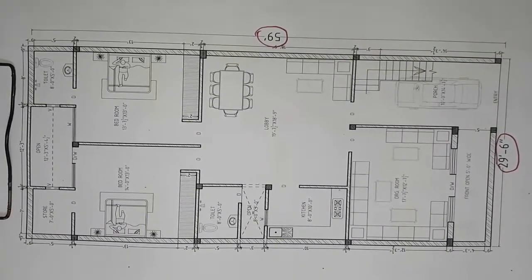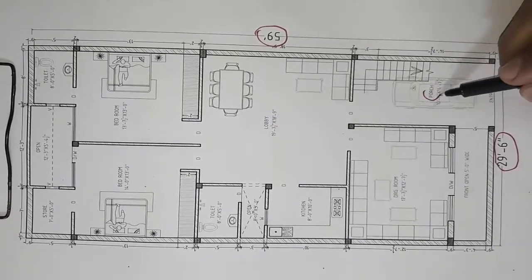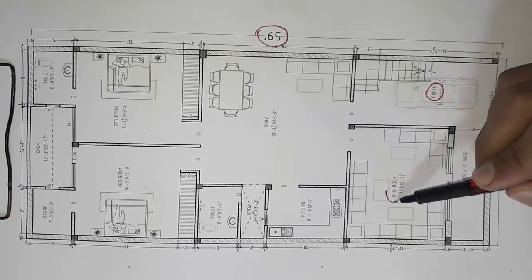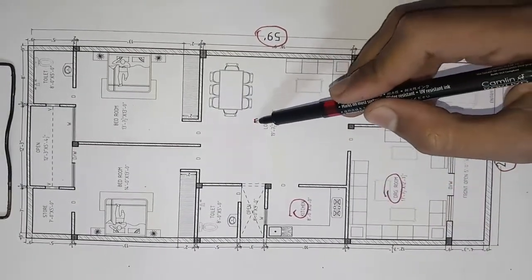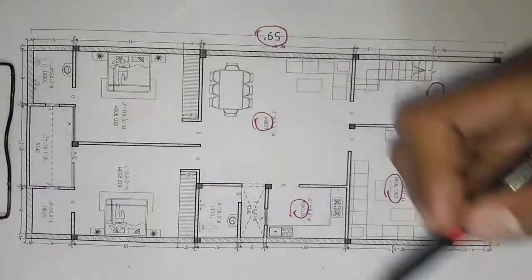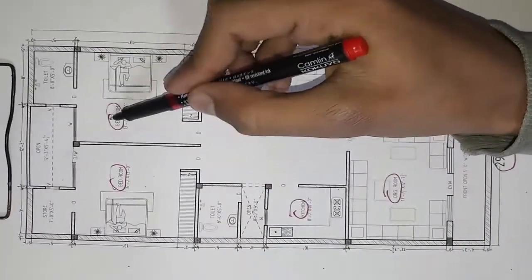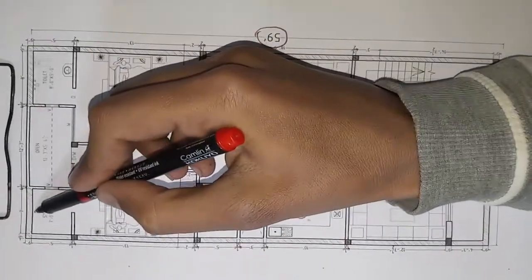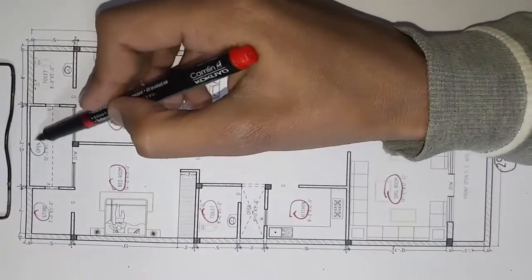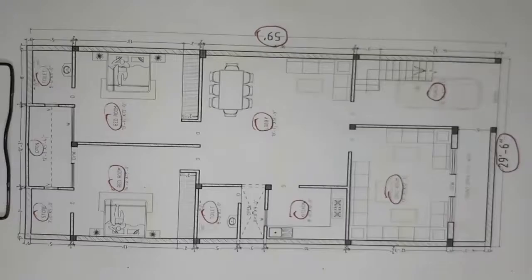Let me tell you a little about the requirement. There will be a porch, a dry room, a kitchen, a lobby, two bedrooms, a bathroom, a toilet, and a store. We have also taken an open area. This is the requirement.